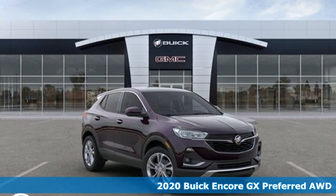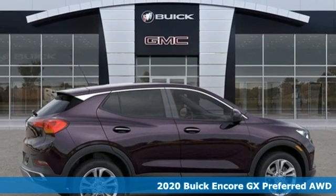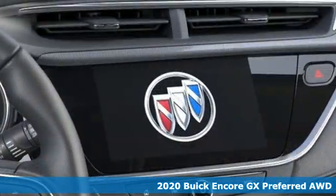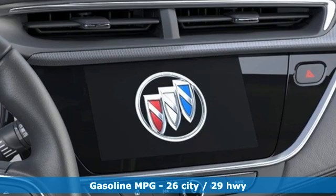It's a new 2020 Buick Encore GX. Imaginative luxury for the real world. That's today's Buick. And get ready for an impressive combination of features.